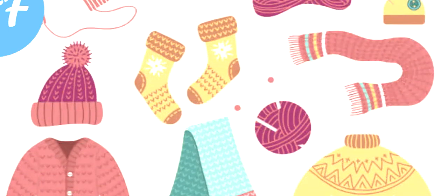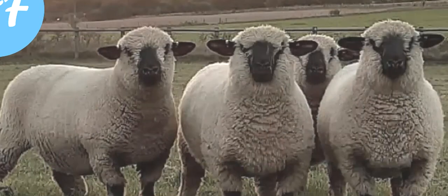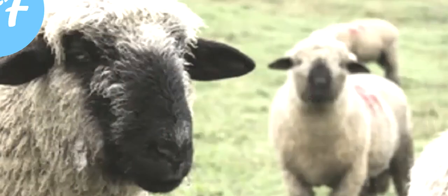This is a meat sheep breed, primarily raised for meat production. The Hampshire sheep are very hardy animals and are well suited to almost all climates. These animals have a long breeding season.